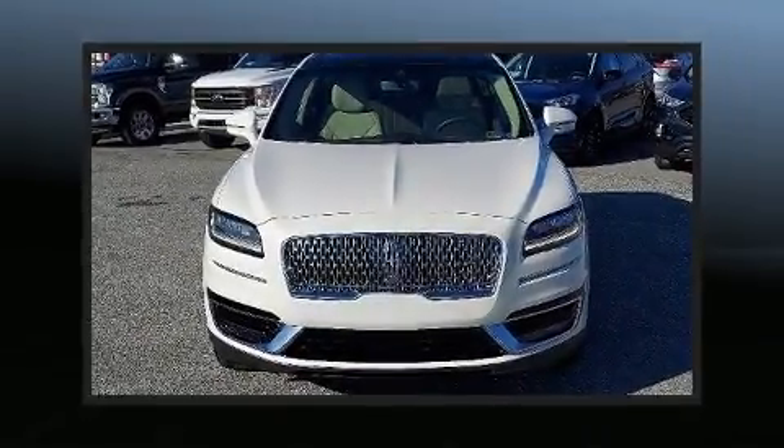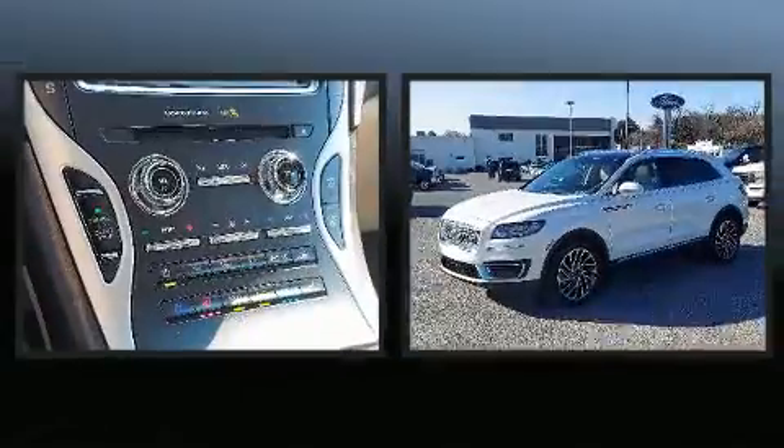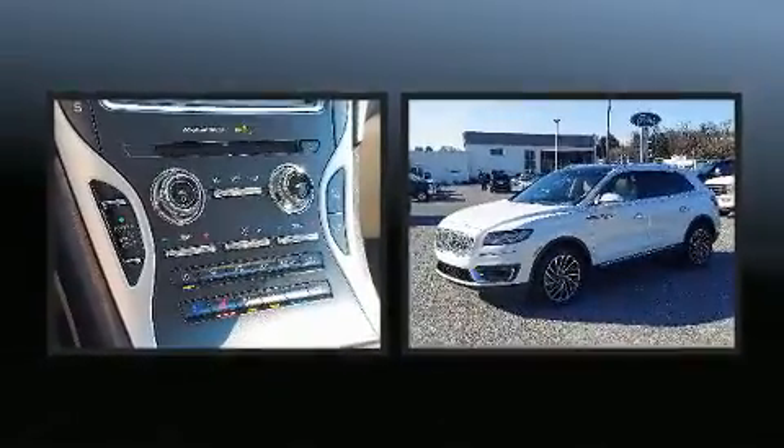Come test drive this 2020 Lincoln Nautilus. With less than 4,000 miles on the odometer, this four-door sport utility vehicle prioritizes comfort, safety, and convenience.